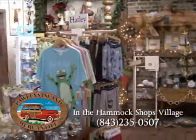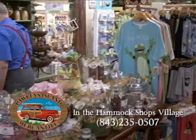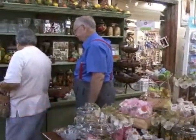Their wonderful local art is accompanied by fantastic home decor that will fit every room in your house.